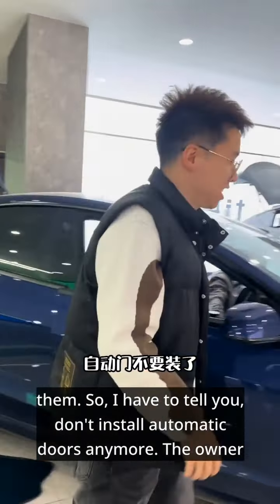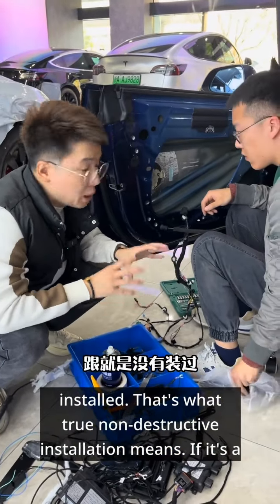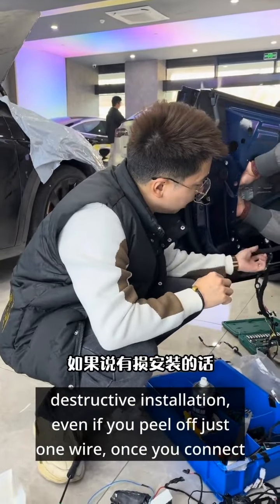This here is a component of the entire automatic door system. We've removed all of them and we can reset it — it's just like it was never installed. That's what true non-destructive installation means. If it's a destructive installation, even if you peel off just one wire and connect it, you can't reset it. So when it comes to modifications, always go for non-destructive installation.